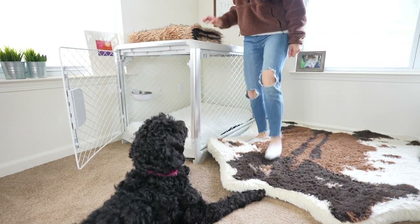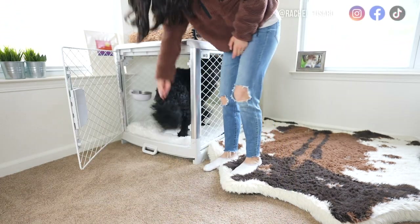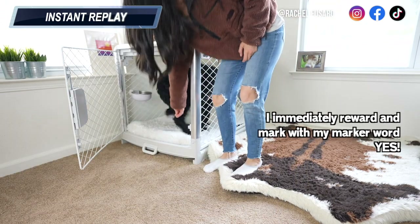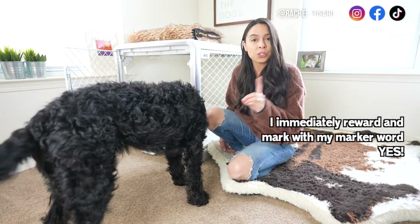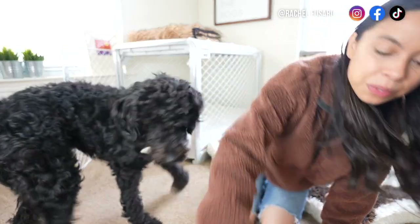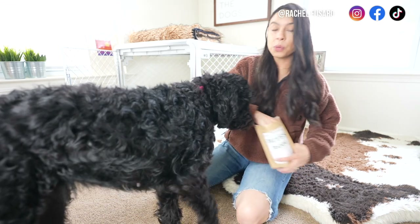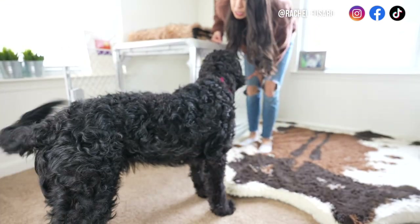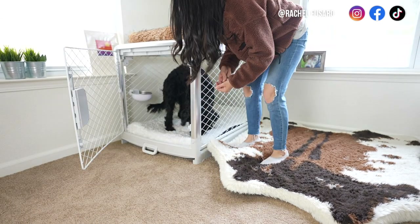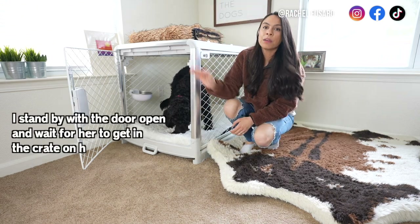She's thinking, 'What do you want me to do, mom?' As soon as she started going in the crate, I marked it with my marker word 'yes' and rewarded her with a treat. We're going to try it again — you'll notice I'm not asking for anything, I'm just standing by the crate. Yes! Good job — I'll give a couple of treats.